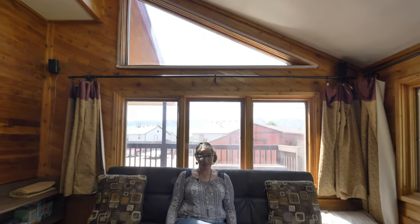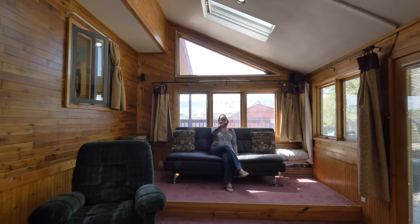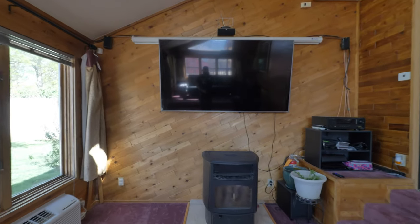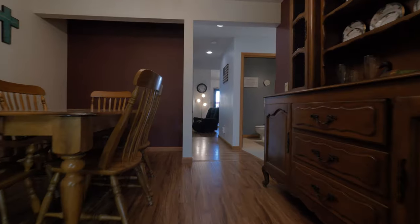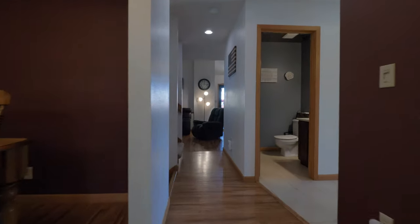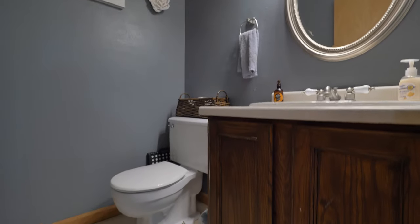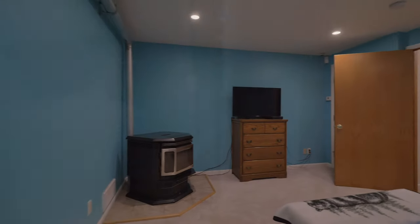This fabulous sunroom also doubles as a theater room, so you have plenty of living space in this home.